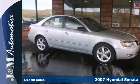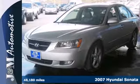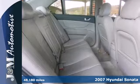Easy to drive, easy on your wallet, and very easy on the eyes — it's a 2007 Hyundai Sonata. The Sonata is known as a great value, but it drives and feels like an expensive European model.